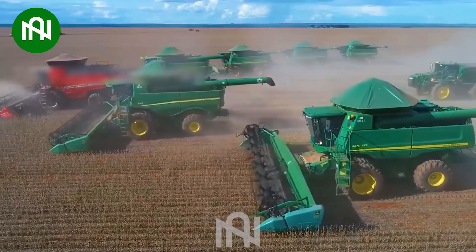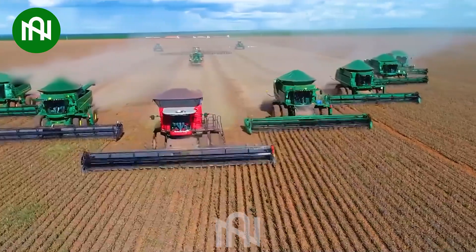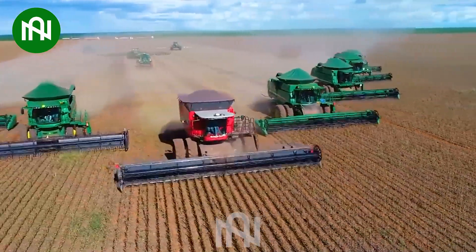Observe the soybean harvester as it adeptly collects the crop, guaranteeing a bountiful harvest in a single pass. A truly impressive feat!